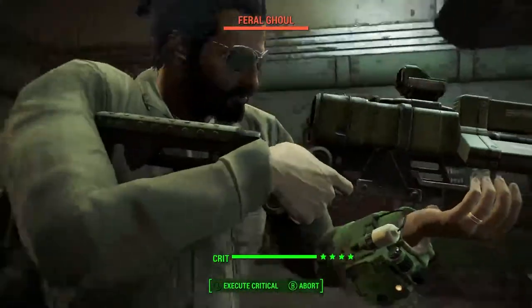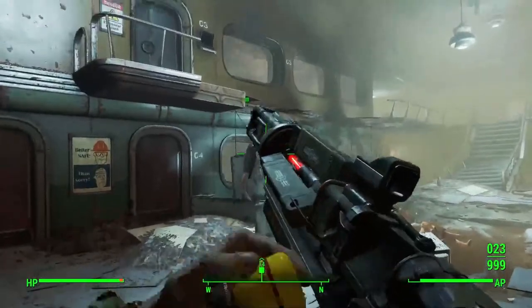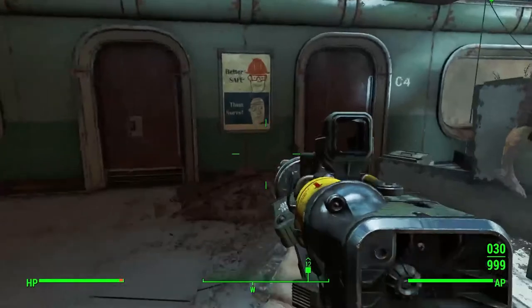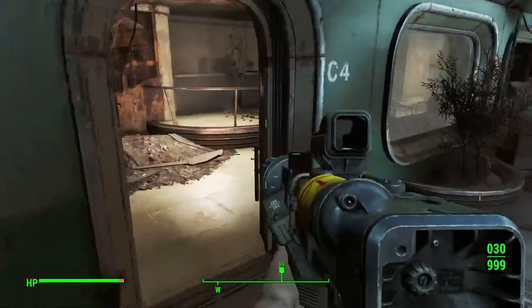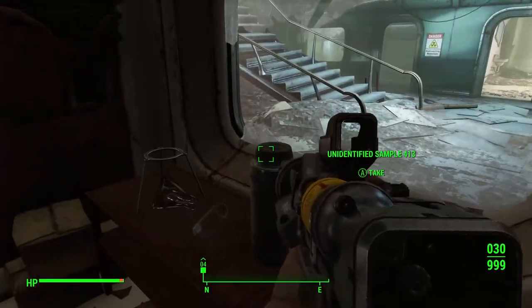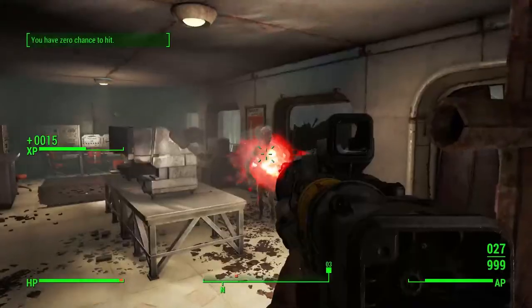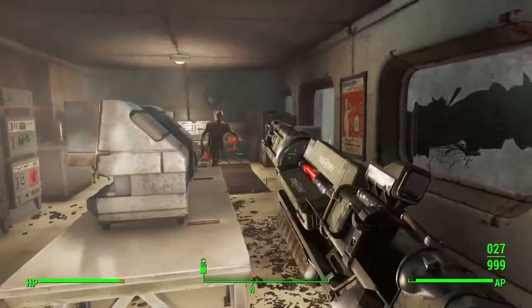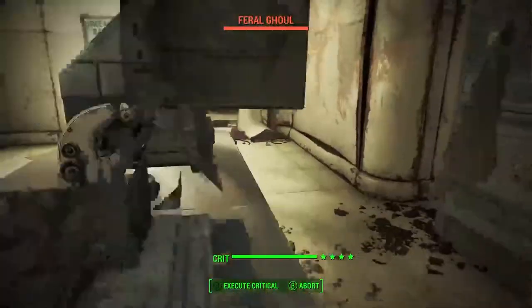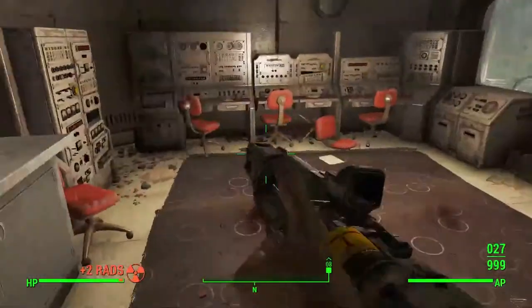Die! Anybody else want something? I'm gonna need that. You need to die. Oh God, there's another one — I mean, die! That was amazing.